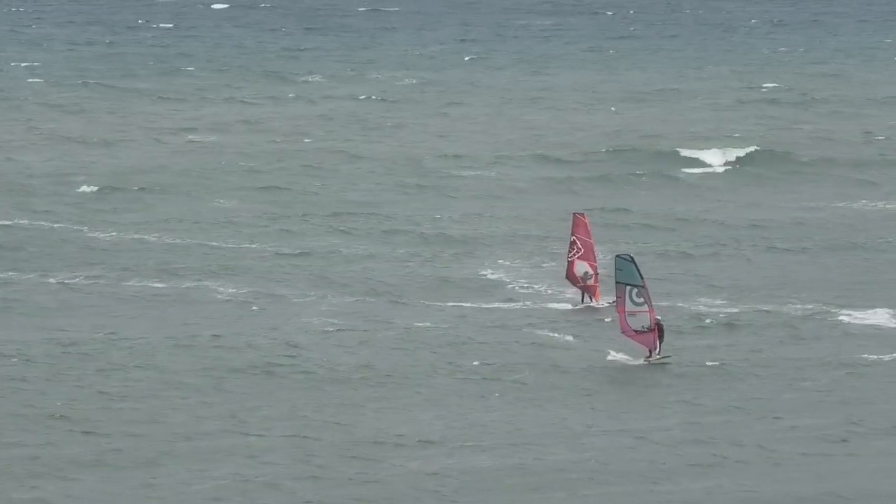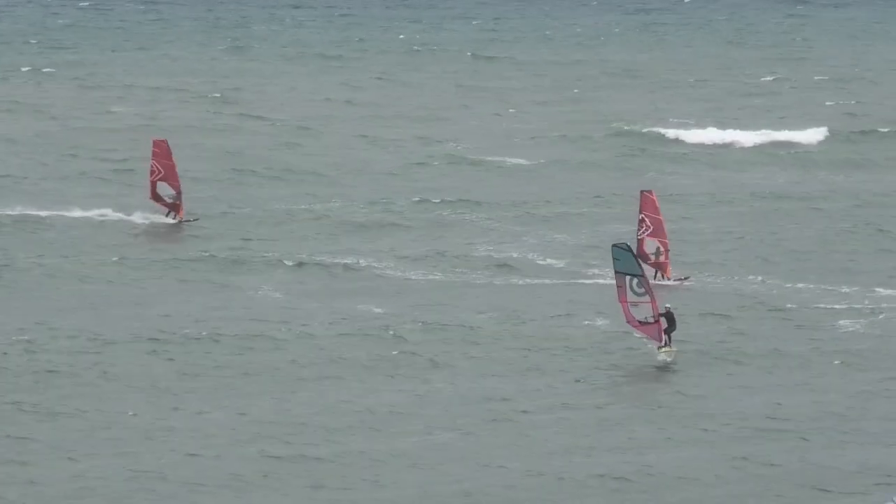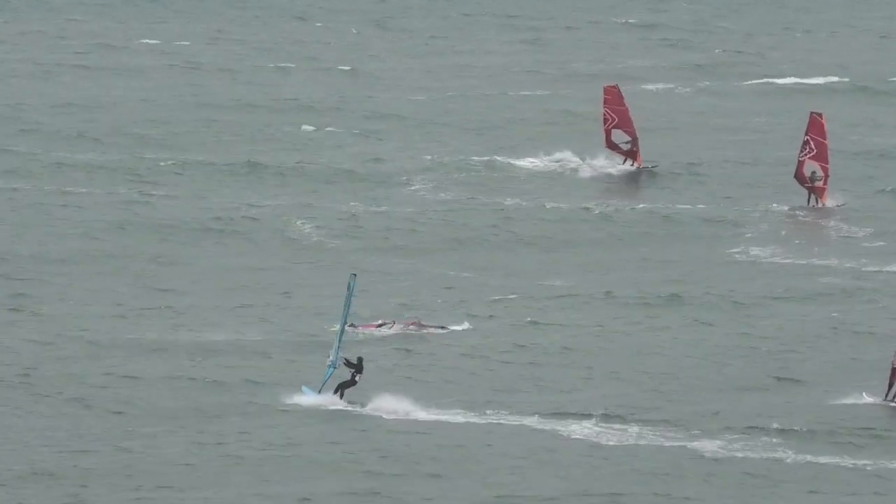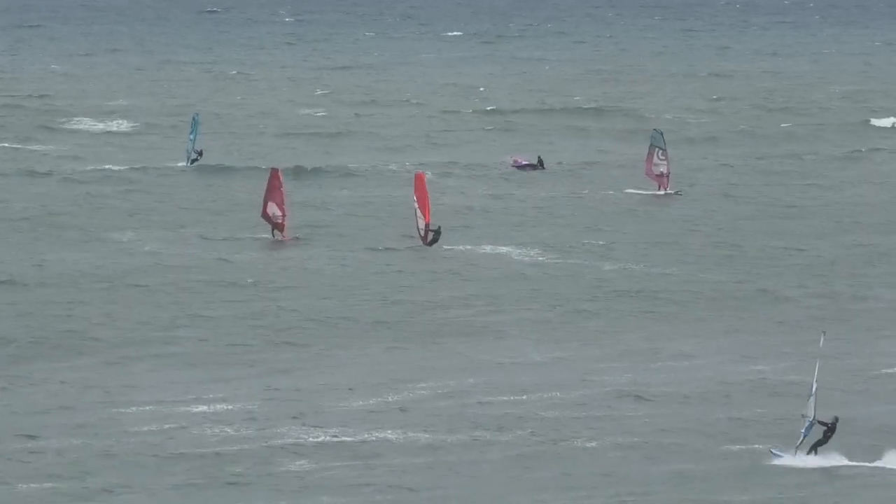The surf can get really good at Point Leo, but when it gets too windy the wind surfers take over. This is one of my favourite places to go surfing.